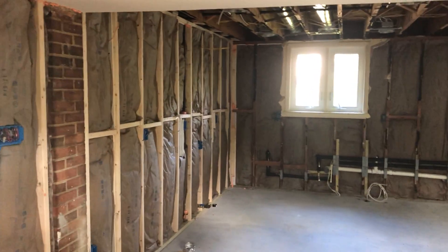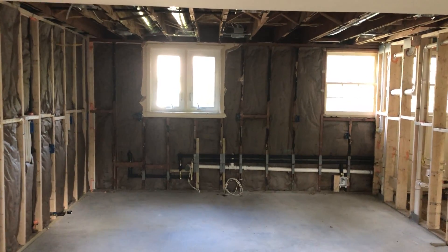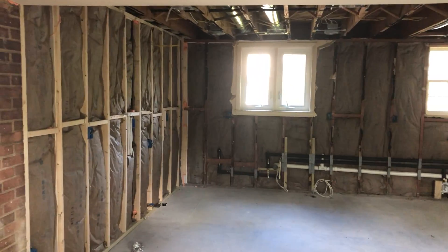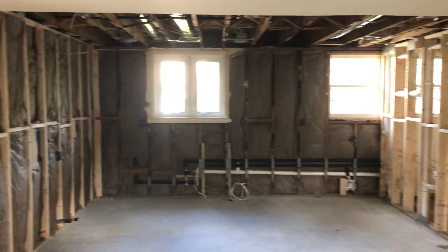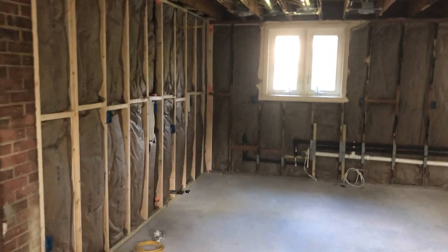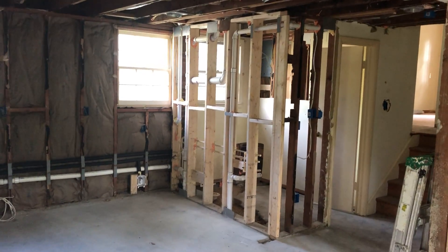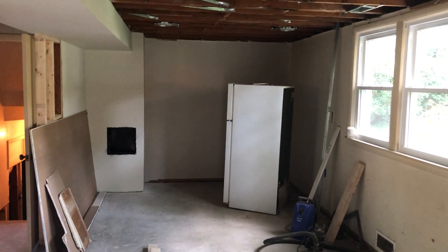Hey everyone, just wanted to show you a quick update of our project over in Wainwood. I am standing in the dining room, which is going to be a really nice open space. What we're looking at now is going to be a large kitchen with a huge peninsula for seating for four. There's a half bath which was completely reconfigured and rebuilt here.